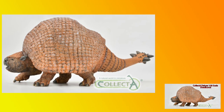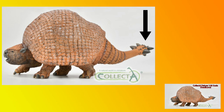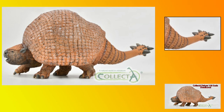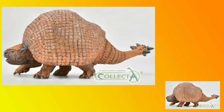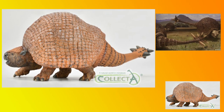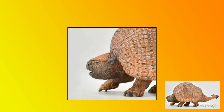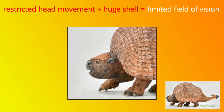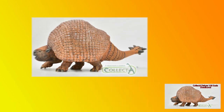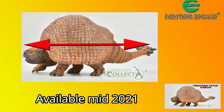Viewers will observe that the beautifully sculpted Collector Deluxe 1:20 scale Doedicurus does not have long spikes on the end of its powerful tail. The design team reasoned that elongated spikes on the club would be in danger of snapping or becoming tangled with vegetation. The tail still looks formidable, enough to put off the most determined predator, although most palaeontologists think the club was primarily used in combats between males over mating rights and social status. This wonderful model will be available from Everything Dinosaur around the middle of 2021, and it measures 18cm in length.